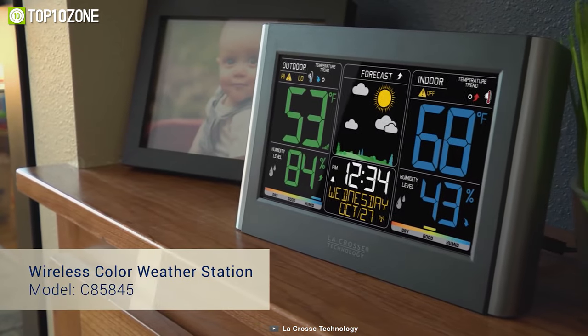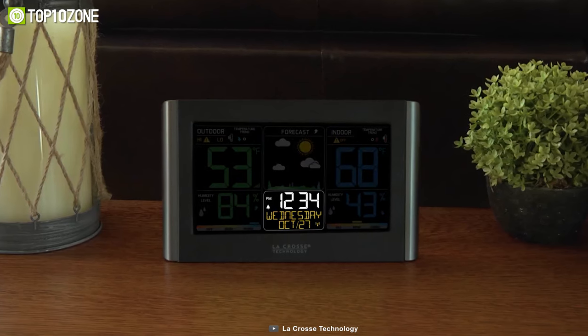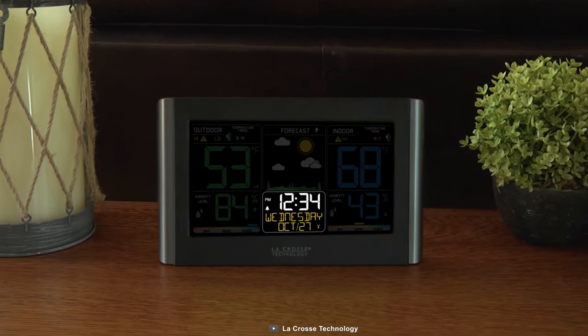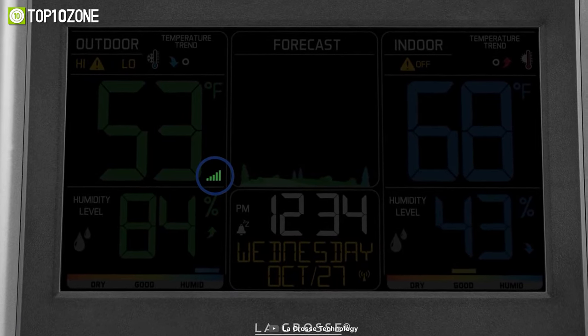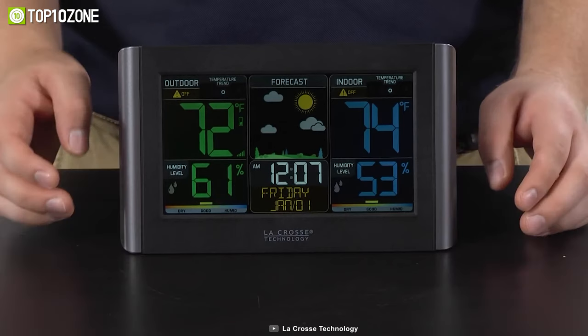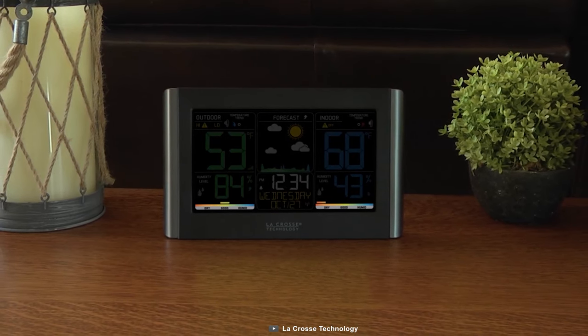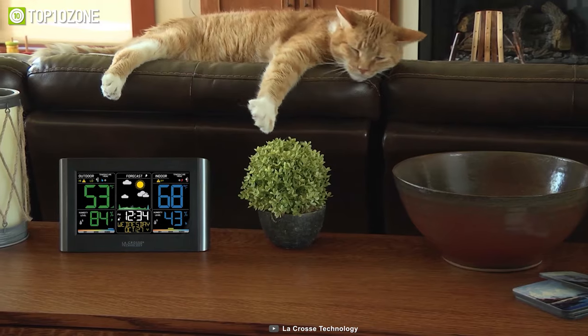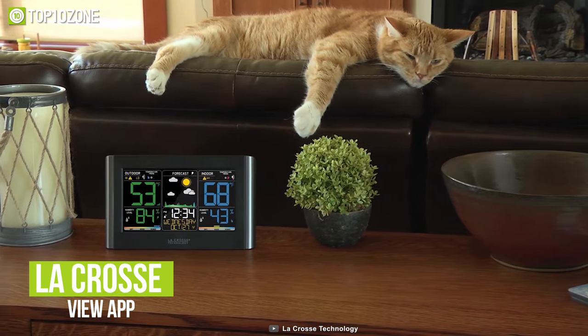Plan your day properly with the LaCrosse, a smart weather station that is easy to use and provides accurate data. The station features animated color forecast icons, comfort level indicators, and indoor-outdoor humidity and temperature. All of these features are displayed on a bright, easy-to-read LCD color display. Plus, you can get customizable temperature alerts from the LaCrosse View app.